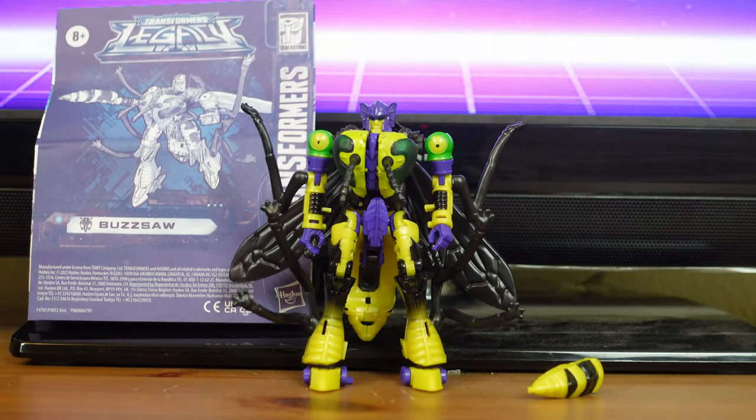Transformers Legacy Deluxe Class Buzzsaw. Buzzsaw was released on May 9, 2022, with the suggested retail price of $22.97, and he's available exclusively at Walmart. Buzzsaw was released alongside the other Transformer Legacy Deluxe Class Walmart exclusives, Autobot Night Prowler and Predacon Sandstorm.